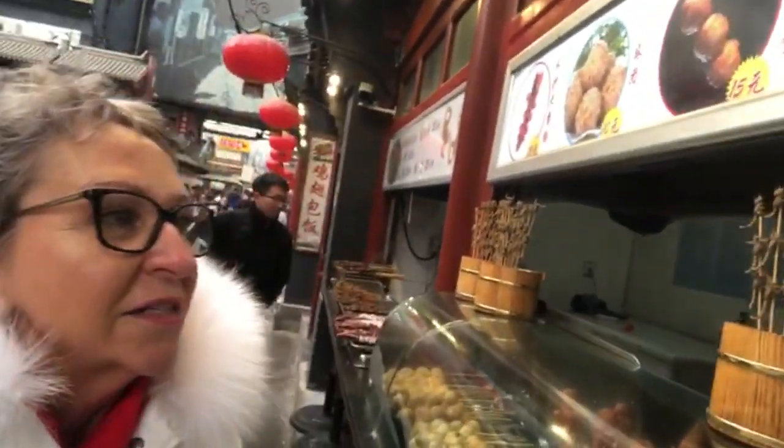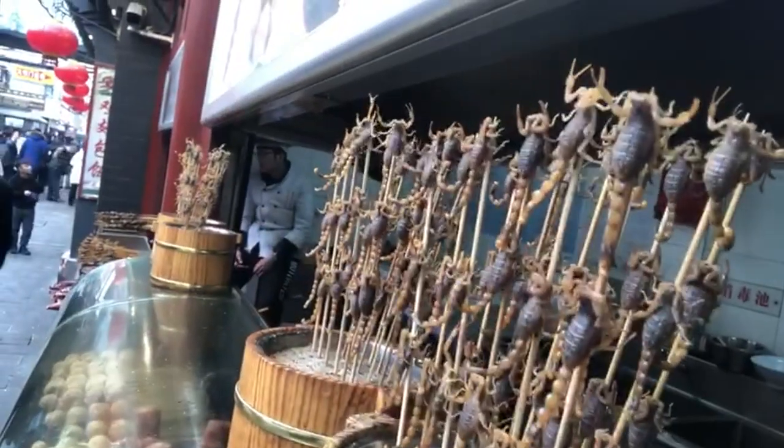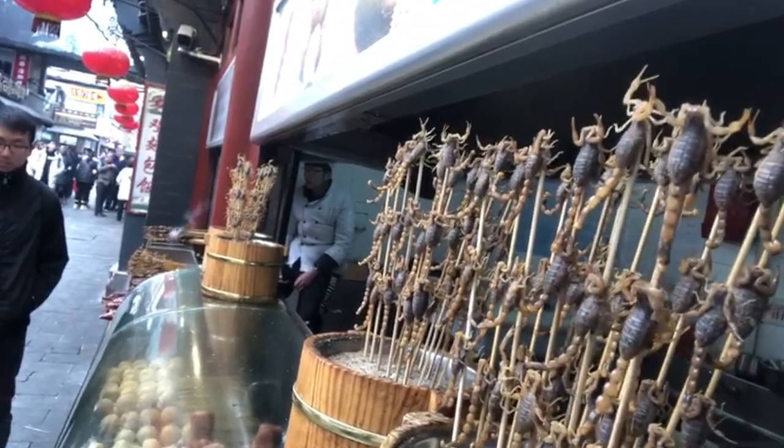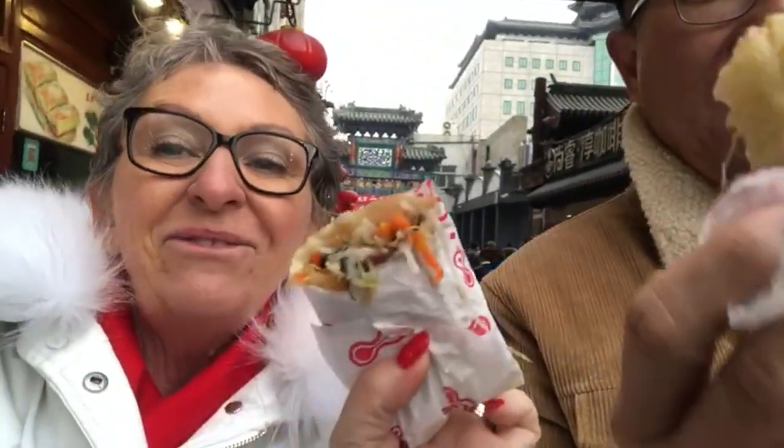Oh my god it's so good. So we've come down to the food market just down here in Beijing and here's some scorpion — and they're still alive. We're just up in the beautiful food market here in Beijing and as you've seen there's live scorpions, dead scorpions, fried scorpions, fried cockroach, everything else. We got hungry so we decided we are going to eat. Cheers Thomas. Vegetables — that's the way to go. Spring roll.